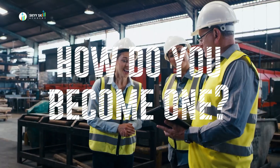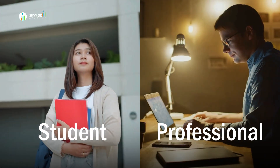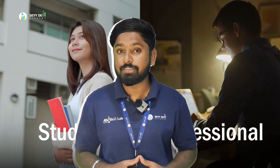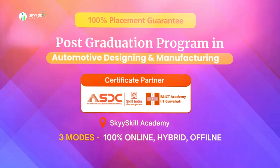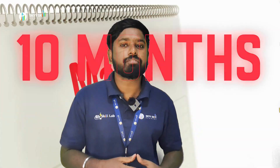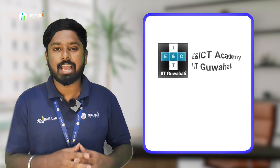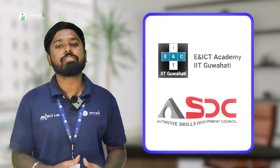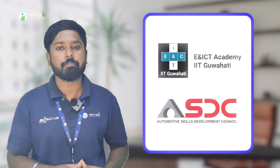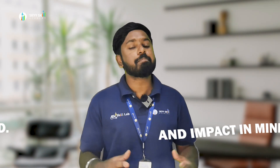So how do you become one? Hi, my name is Prateek, and if you are a student or a working professional aiming for a career in automotive design, let me walk you through the post-graduation program in automotive design and manufacturing — a 10-month advanced course by SkySkill Academy, in collaboration with E&ICT Academy IIT Guwahati and Automotive Skill Development Council, Government of India. This is a 10-month PG program designed with industry innovation and impact in mind.